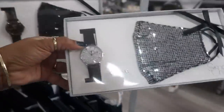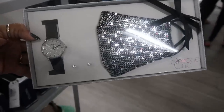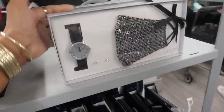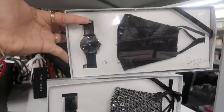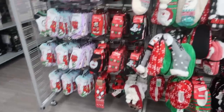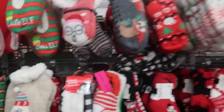You guys, look at this set right here — it's a watch with a mask! Are they making sets with masks now? Oh goodness, $16.99. That one is silver and then they even have one in all black — Simone Chic. And lots of socks and little fuzzy ones like the thick ones on this side.